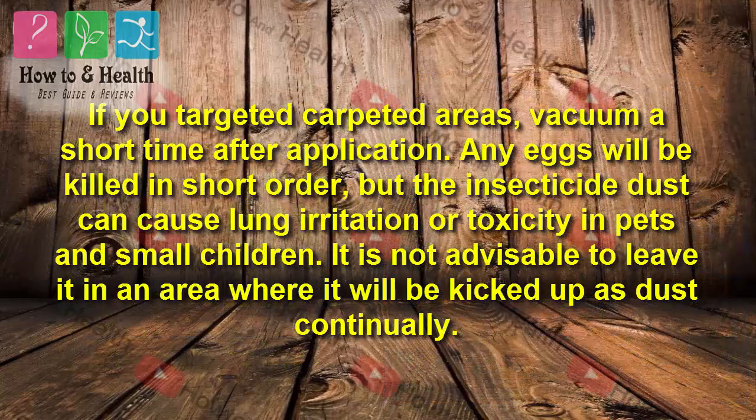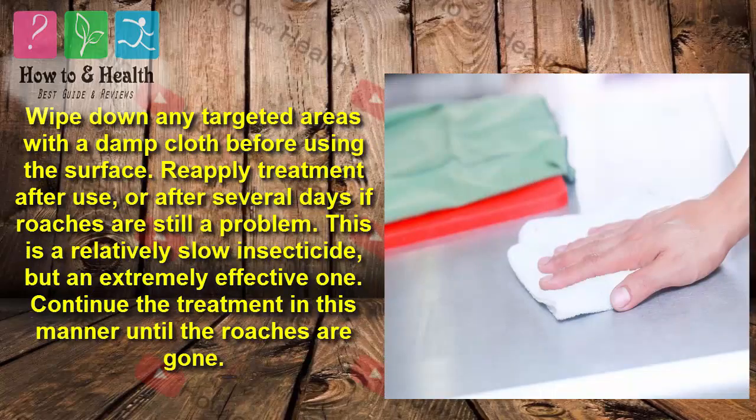If you targeted carpeted areas, vacuum a short time after application. Any eggs will be killed in short order, but the insecticide dust can cause lung irritation or toxicity in pets and small children. It is not advisable to leave it in an area where it will be kicked up as dust continually. Wipe down any targeted areas with a damp cloth before using the surface. Reapply treatment after use, or after several days if roaches are still a problem. This is a relatively slow insecticide, but an extremely effective one. Continue the treatment in this manner until the roaches are gone.